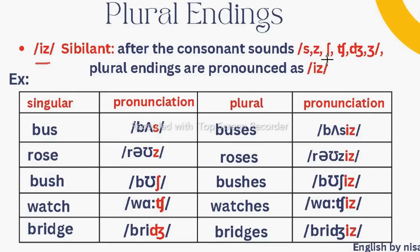Now let us discuss when and how to pronounce the /ɪz/ sound. After consonant sounds like /s/, /z/, /ʃ/, /ʒ/, /tʃ/, and /dʒ/, if you find these sounds at the end of the word, the plural ending is pronounced as /ɪz/. For example: bus → buses, rose → roses, bush → bushes, watch → watches, bridge → bridges. Whenever your noun ends with these sounds, you add /ɪz/ as the plural ending.